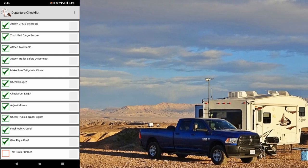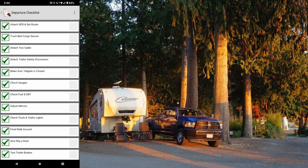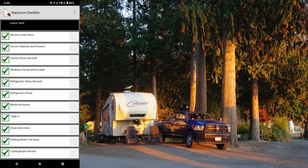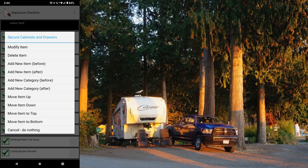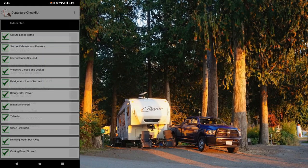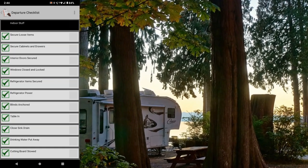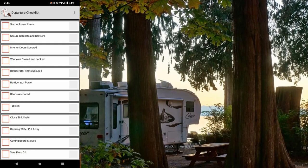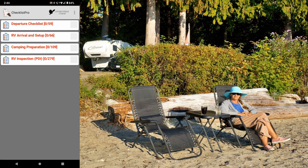As we pull away, I test the trailer brakes. The app shows completed with all the check marks there. You can modify things by holding on an item — a pop-up lets you modify, delete, or add items, and you can change and rename categories. One tap clears all the check marks and it's ready to go for the next time. Hope you found that useful — till next time, Ray from loveyourrv.com, cheers everyone.